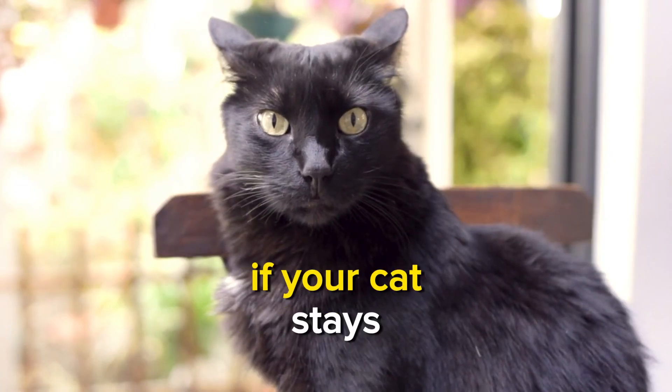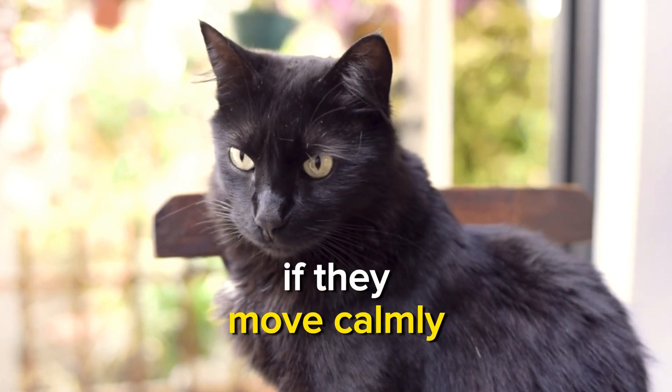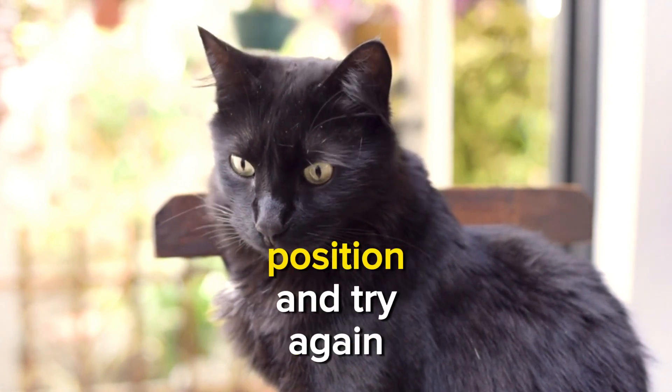Take a step or two back. If your cat stays, immediately reward them with a treat and praise. If they move, calmly guide them back to the starting position and try again.